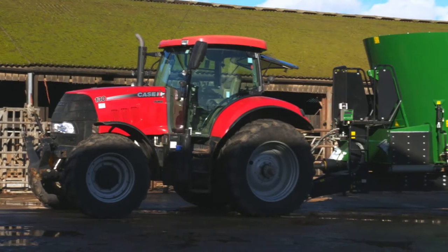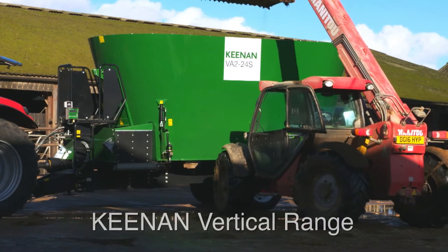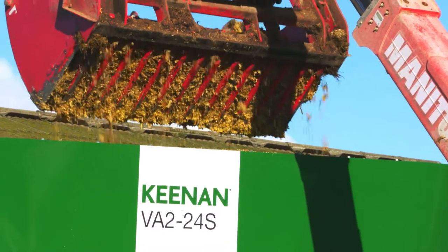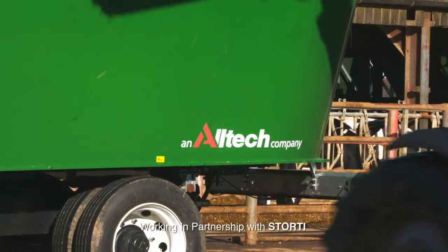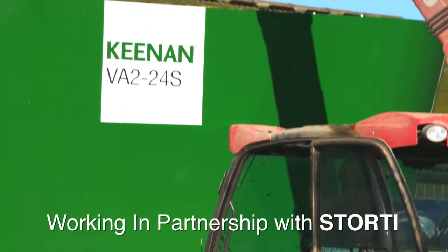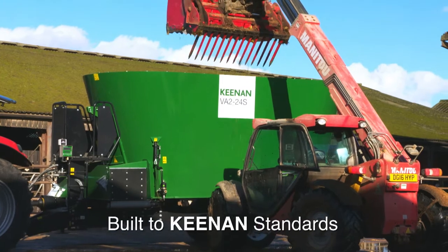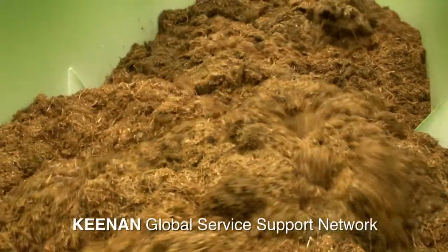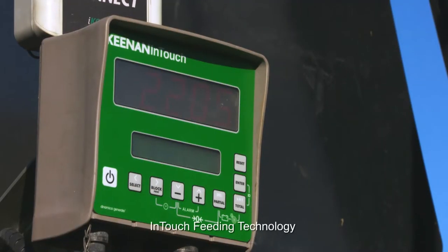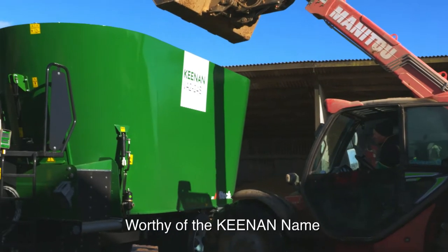In addition to the Mechfibre and Mechfibre SP models, Keenan has now introduced both twin and triple ogre vertical trailed units. The introduction of the VA range marks a new departure for Keenan. In partnership with Italian firm Storti, we have taken the best vertical machine in the market and enhanced both the output and engineering standards, adding the Keenan Global Service Support Network and InTouch technology.